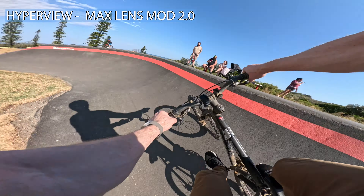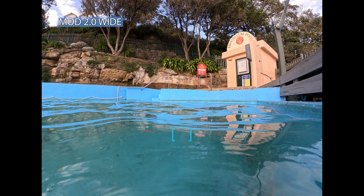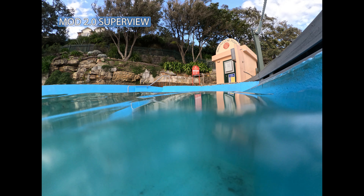I did shove it underwater just to have a bit of a look. You can pause this and go back and forth to see how it looks underwater. I'm not sure if the Lens Mod 2 is supposed to go underwater, but there's a test anyway.